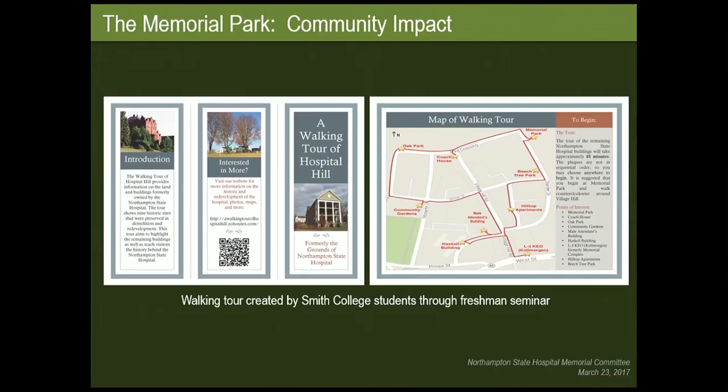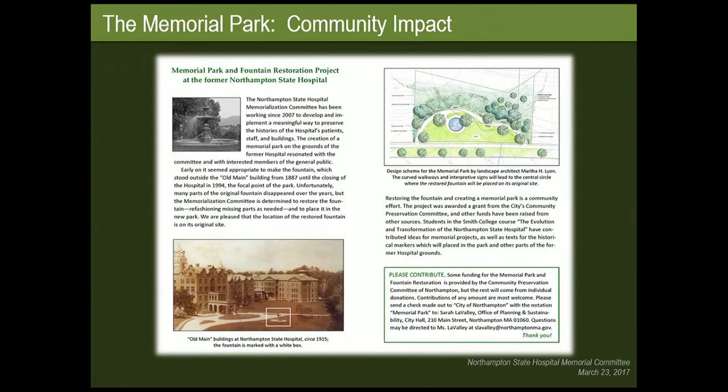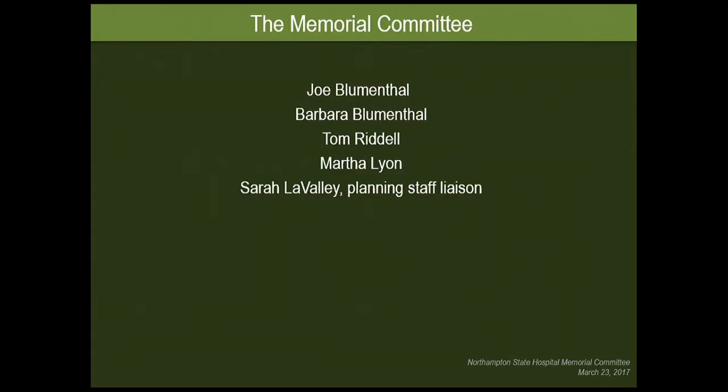What we'd like to do now is install a stone dust path that connects the street, the park, and the open space; install the restored fountain on the base that's exposed; fine grade the slope and seed the entire park; and protect the existing trees on the north side. There's also a walking tour of Hospital Hill that will be accompanied by signage in the future, and a flyer was distributed to some of the neighbors.